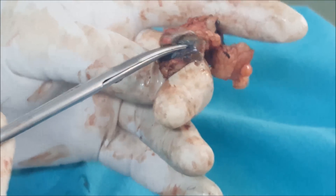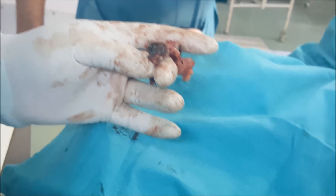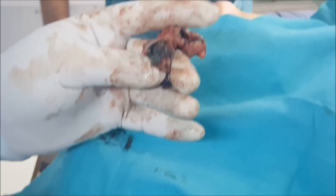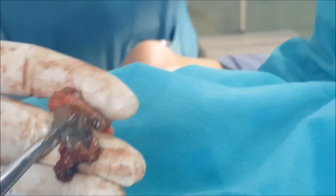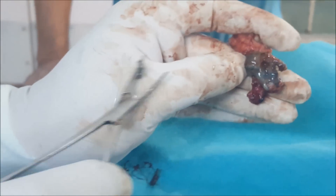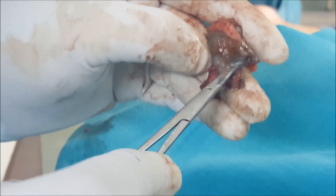So this can be a dumbbell cyst formed by pilonidal sinus. This is the sinus, and if we try to clean, more hair also comes out. I can see the hair — this is the hair which is coming out. There are more hair inside.